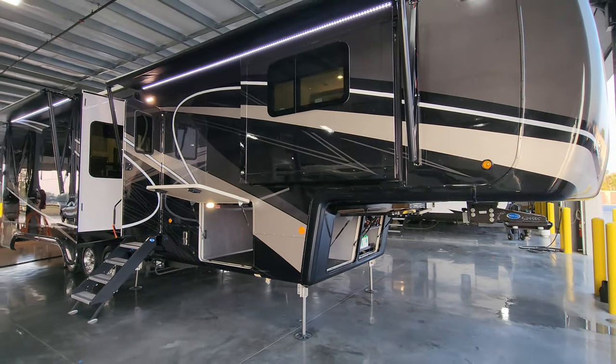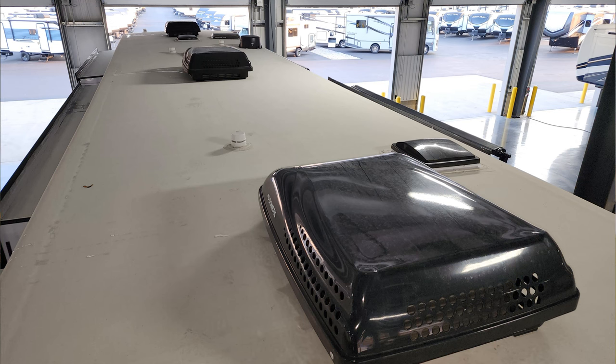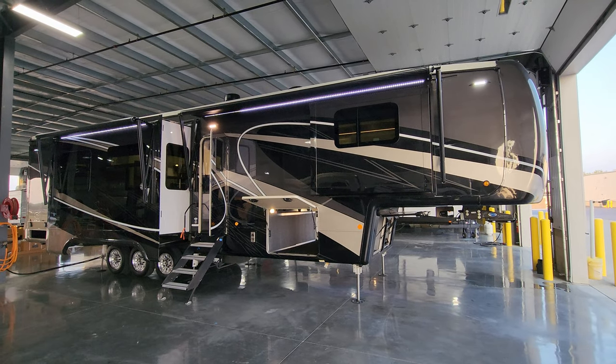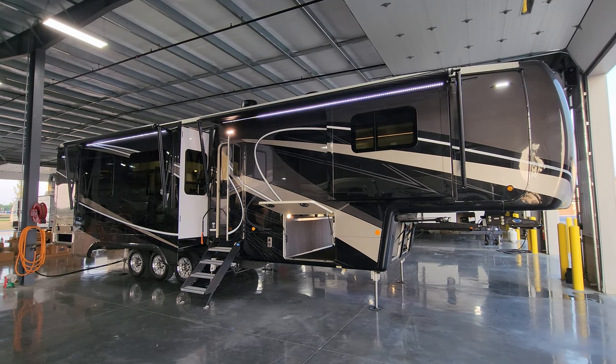Overall, a really beautiful coach. A quick look at the roof shows the three ACs, TV antennas, plumbing stack vents, and skylights. Make sure you get up there from time to time to inspect, check, and maintain the roof seams and seals of any RV — very, very important.